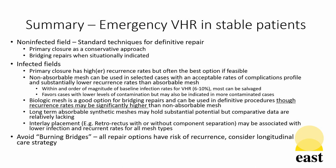Biologic mesh is also a good option for bridging repairs and can be used in definitive procedures, though recurrence rates may be significantly higher and long-term data beyond 2 years is not available for retrorectus positioning in the setting of definitive repair. Long-term absorbable synthetic meshes may also hold substantial potential in the future, but current comparative data are limiting. Interlay placement is associated with lower infection and recurrence rates for all mesh types in the setting of definitive repair in an infected field. As with any hernia repair, the avoidance of burning bridges and undue dissection and consideration of a longitudinal care strategy for hernia patients is key for the safety and adequate management of hernia patients.